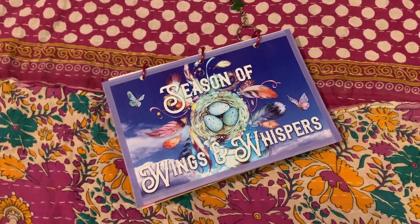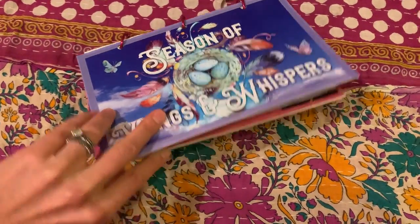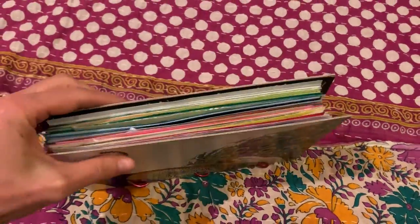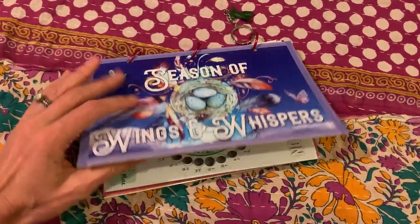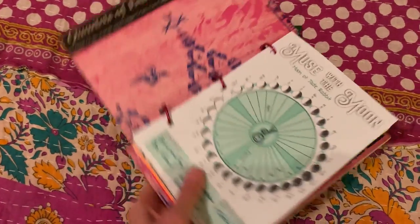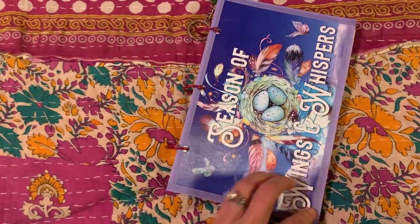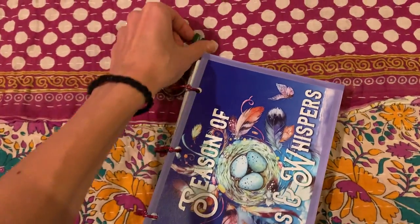Hello Magical Creators! Here's my Wings and Whispers journal. For my back cover I found a peacock — I love peacock — and I cut out the cover page and put it onto a record cover. I did a spray adhesive to glue it on to the record cover, and I have a little Inukshuk.